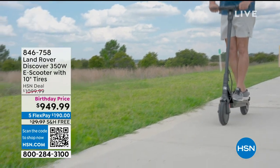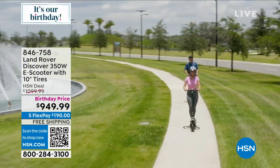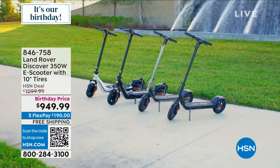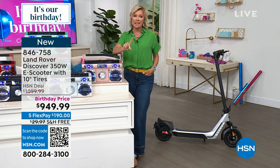How fun is this going to be? This is really designed for adults, not the kids. This is going to hold 275 pounds. It's got nice fat tires and a wider platform. It's all the rage right now to get out there and enjoy the weather without straining your body. We have black and silver, so stick around. It's about 30 minutes away.